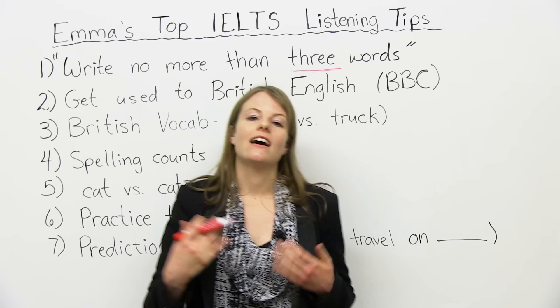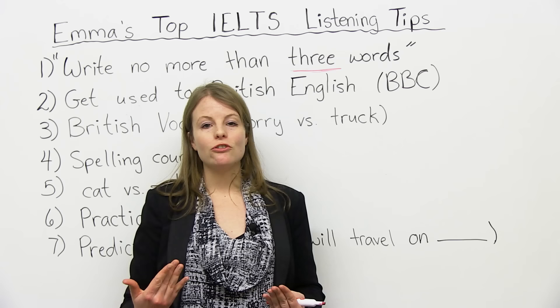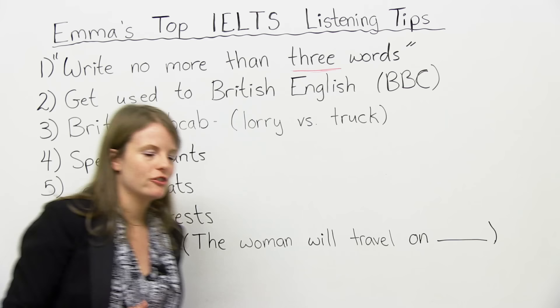Point number two: get used to British English. A large part of the IELTS listening — you will be listening to British accents. Sometimes you might hear Australian accents or Canadian. You might hear a range, but a lot of the accents will be British. So it's very important to get used to listening to British accents, and also listen to other accents like Canadian and Australian.